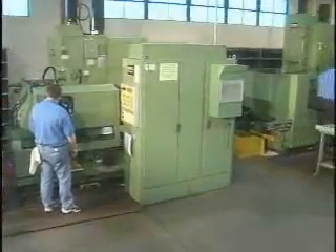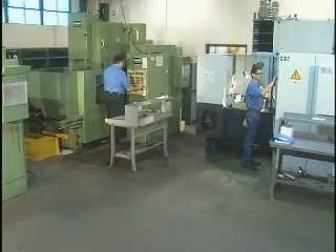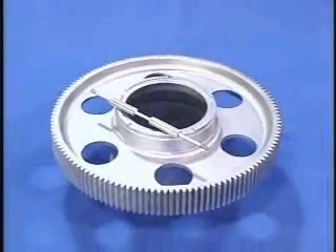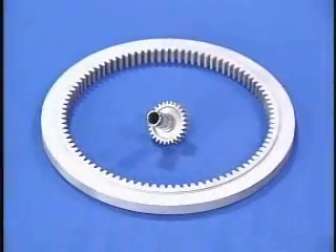Spur and helical gears are produced in our hobbing and shaping department, where we're equipped with the latest CNC equipment. We cut external spur and helical gears and splines from 1 quarter of an inch, or 6 millimeters, up to 20 inches, or 508 millimeters in diameter. And internal gears and splines from 1 half of an inch, or 13 millimeters, up to 14 and a half inches, or 368 millimeters in diameter.